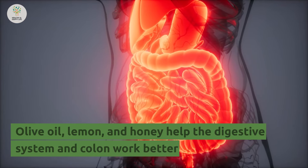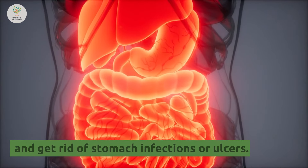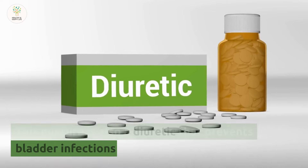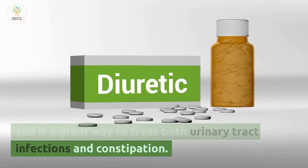Number 5: Olive oil, lemon, and honey help the digestive system and colon work better and get rid of stomach infections or ulcers. This mixture is also diuretic, prevents bladder infections, and is a great way to treat both urinary tract infections and constipation.